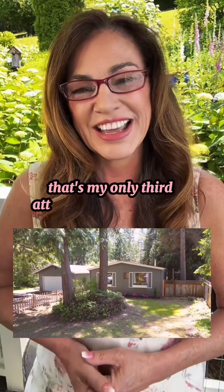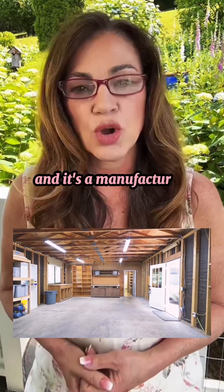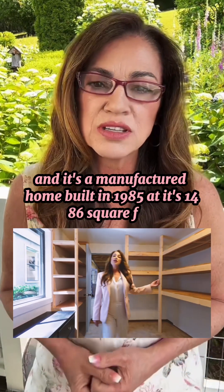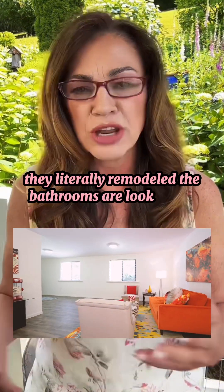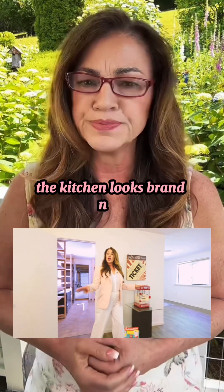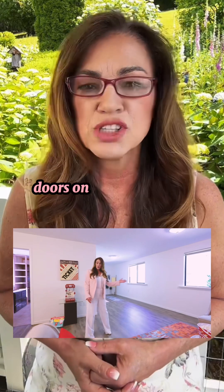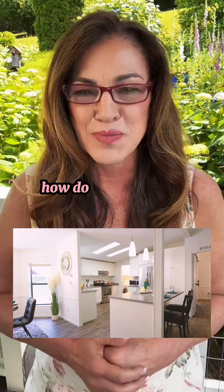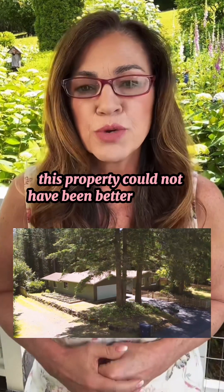That's only my third attempt at creating those. This particular property is a manufactured home built in 1985, 1,486 square feet, and it's been completely remodeled. The bathrooms look brand new, the kitchen looks brand new — sleek quartz countertops with soft-close cabinet doors, modern hardwood flooring. Somebody took a page out of my 'how to prepare a house for market' guide and applied it literally. This property could not have been better prepared for the market.